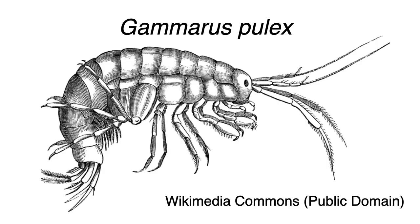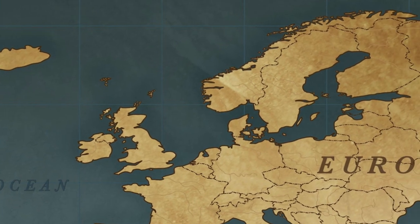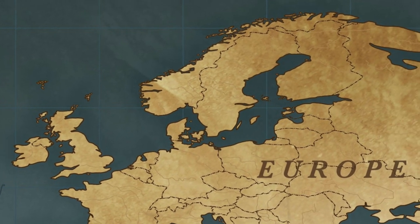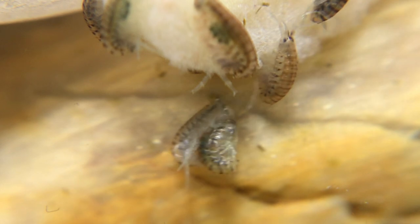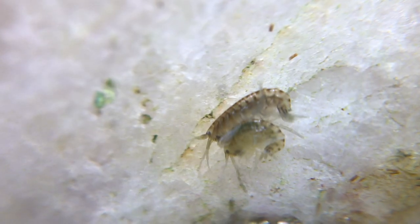In Europe, Gammarus pulex occurs from the British Isles west to the Volga River drainage, but is missing from Norway, parts of Scotland, and Ireland. For breeding, male scuds will hold on to females for days until the female molts.